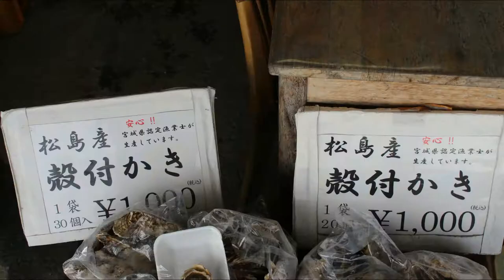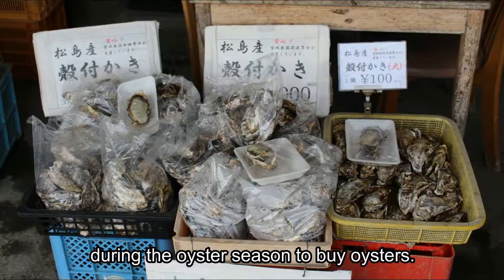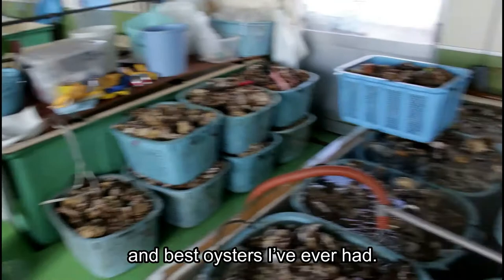This place is where I go every year for the last three years during the oyster season to buy oysters. They have some of the biggest, freshest, and best oysters I've ever had.